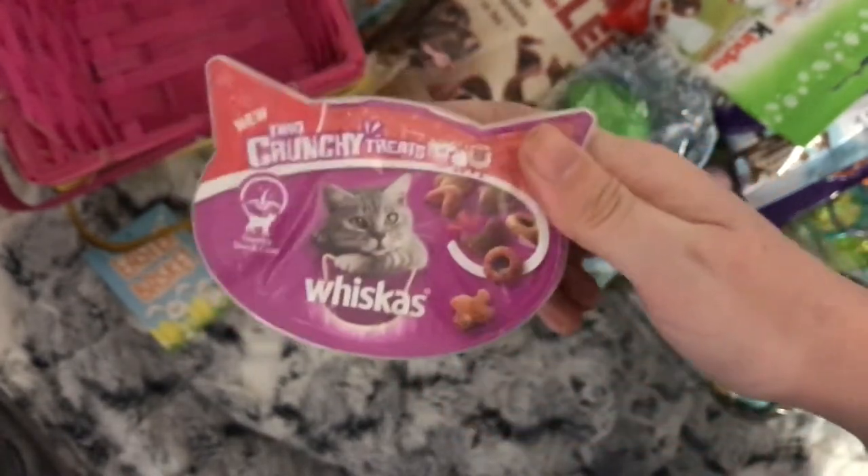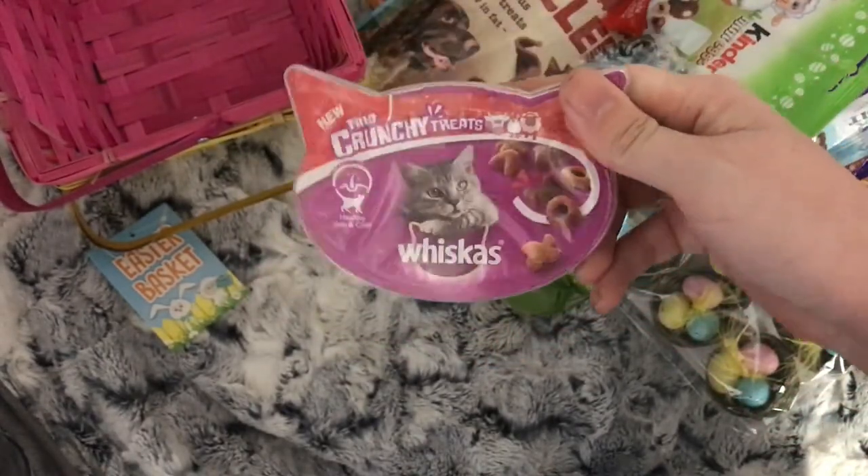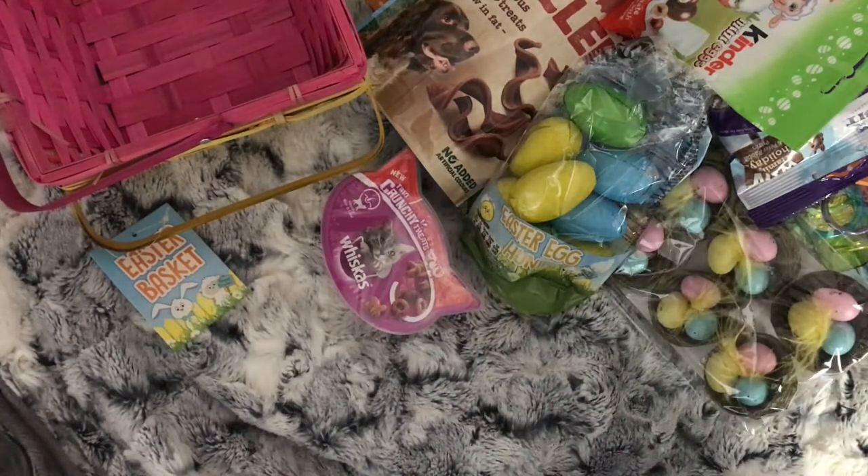The cat treats are mixed ones — beef, chicken and lamb. Our cat can't have the filled ones so I thought I'd try these. That's all my Easter stuff.